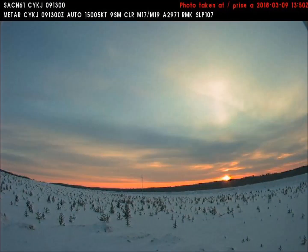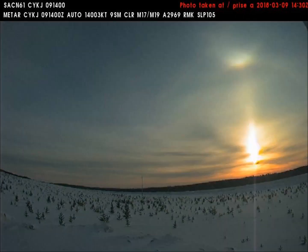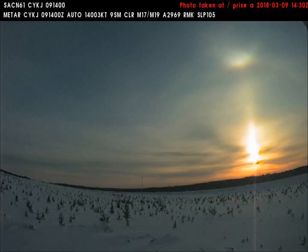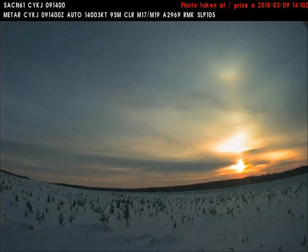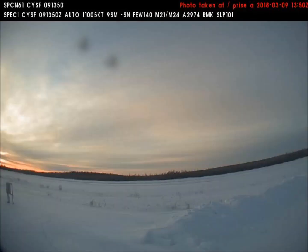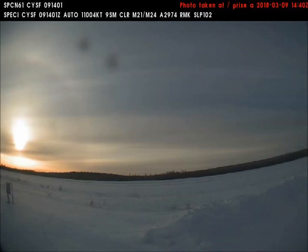Our first video came from the northeast-facing weather cam in Key Lake, Saskatchewan in Canada. Something is glowing in the morning sky directly above the sun. The southeast-facing weather cam at Stony Rapids, Saskatchewan also shows a distinct, separate object rising with the sun.